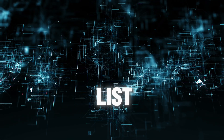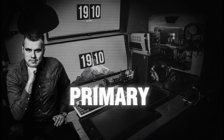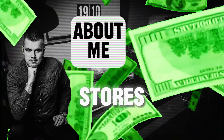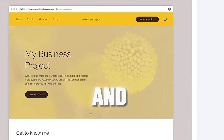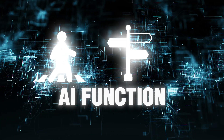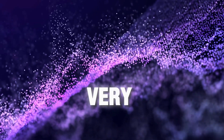Jimdo is the third on my list. The platform is not extraordinary, but it is good enough for primary needs such as blogs, e-commerce stores and portfolios. The platform has an easy user interface that is well optimized for mobile devices. And if you are a beginner, there is an AI function known as Jimdo Dolphin that can make building a website very easy for you.